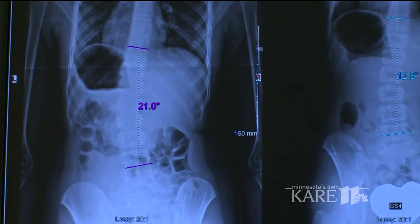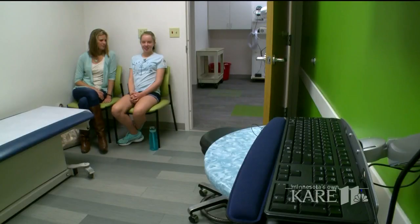Lauren's mom first noticed a curve in her spine at the age of 9. They went to the doctor, got an x-ray, and that confirmed it. They started monitoring it from there, and the curve kept getting worse — but they caught it early.